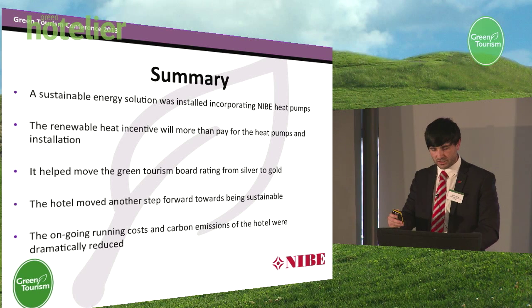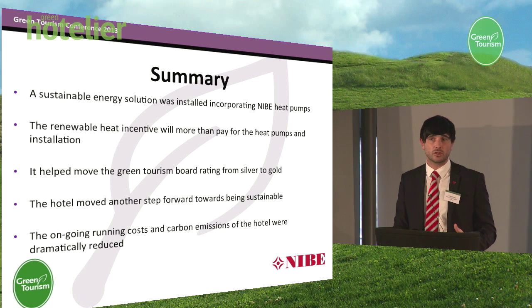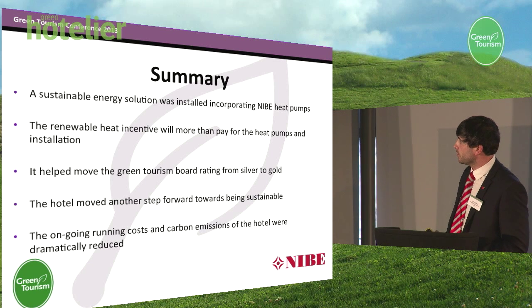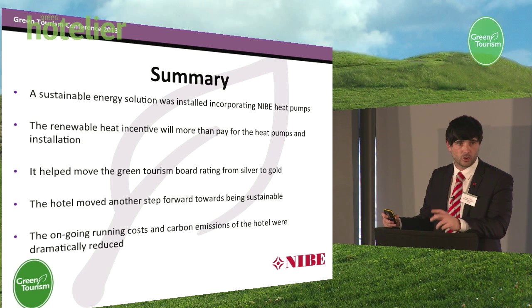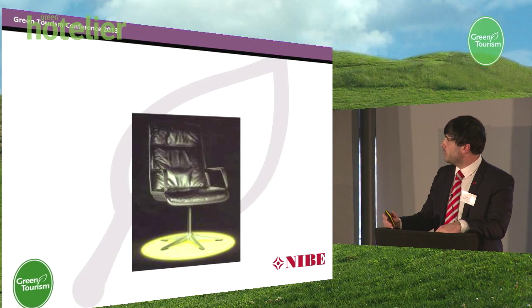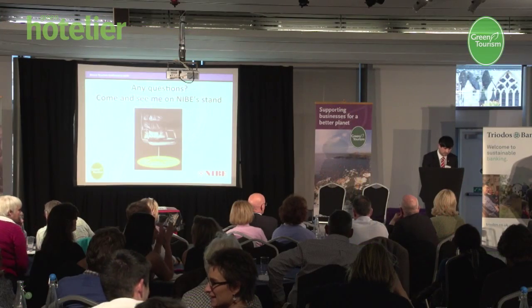Just to summarise: we did provide a sustainable energy solution, and the renewable heat incentive alone will actually pay for the installation. Although the outlay looks like a lot of cost, the return will pay for the installation in the right scenario. The hotel also moved up on the green tourism board rating from silver to gold, and moved another step forward to being sustainable whilst reducing ongoing running costs. I apologise if you couldn't understand my accent — I will be at the back of the room if you've got any questions. I'd now like to hand over to Wendy, who will present the creative findings of the hotel. Thanks very much.